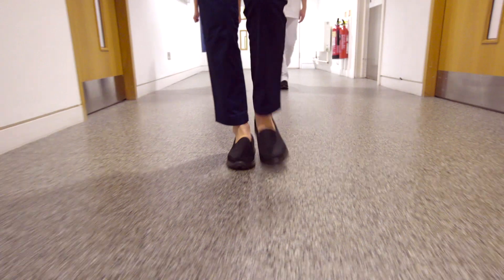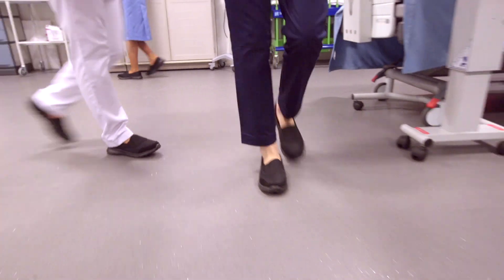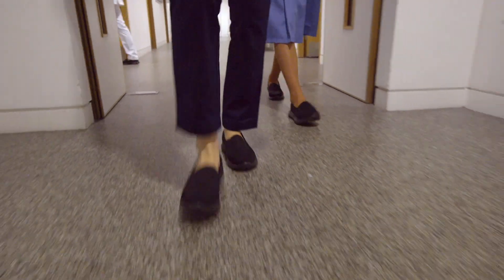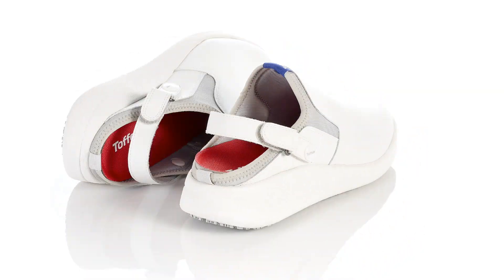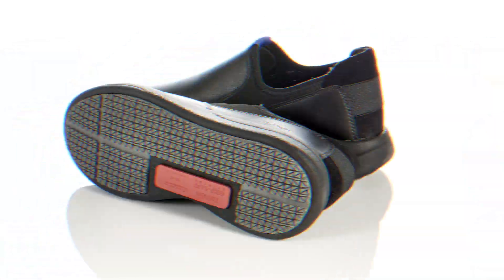Busy ward rounds, long shifts. For nurses today, it's all go. Unfortunately, not all the footwear that nurses wear is up to the job. So for the nursing profession, our new Toffelm Smart Soul range isn't just a footwear changer, it's a game changer.